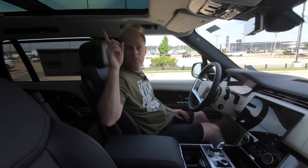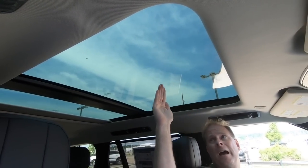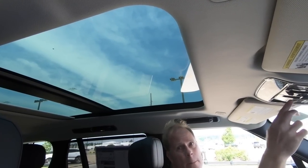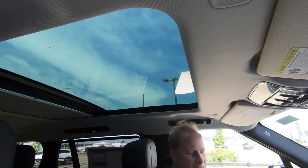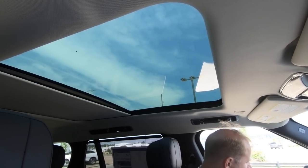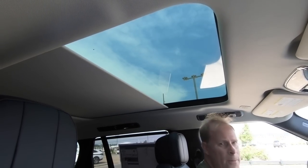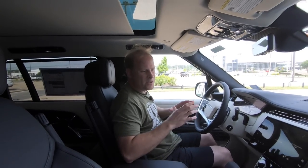We've got the panoramic sunroof shade open right here. This area does slide back, so that option is there. Just to give us better lighting, I'm going to close the power shade — you can see that in action. Essentially, we're going to see pretty much the same things on these front door panels that we saw in the rear area.